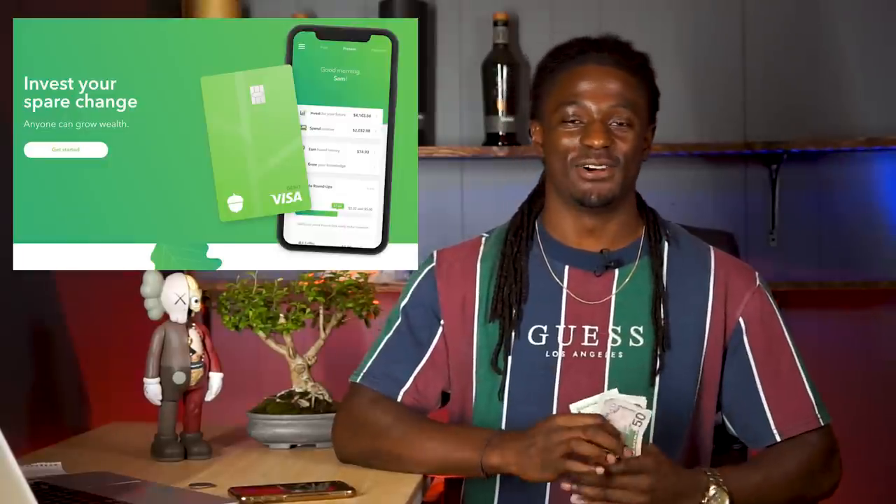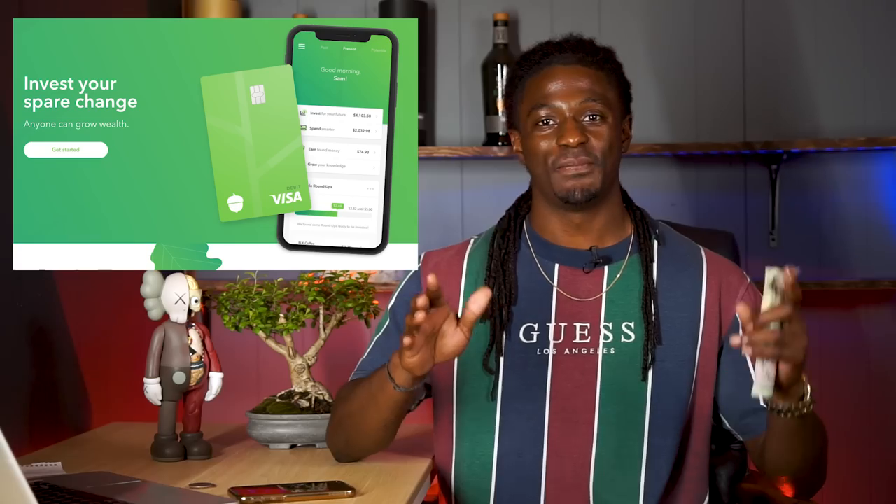Acorns is an app to help you turn your pocket change into cold hard cash. This video is brought to you by Acorns. Sign up now by using the link down in the description — open up an account and you'll get a free $5 just for signing up.